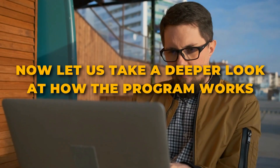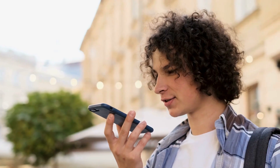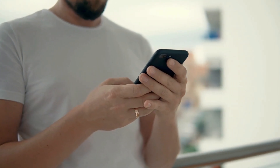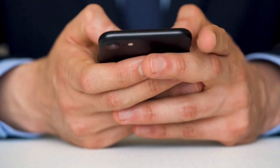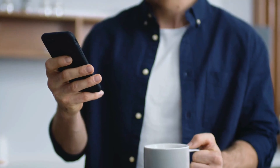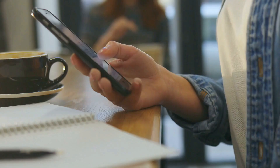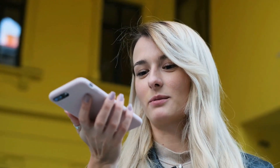Now let us take a deeper look at how the program works. If you need to reserve a table at a restaurant, you say to the assistant, 'Hey Google, book me a table.' The assistant will automatically call the nearest restaurant, but in case you want to choose a specific restaurant, you will have to specify the area or the name of the desired restaurant. Then you will be offered to choose the cuisine — Chinese, Thai, barbecue, or any other. Having chosen the desired restaurant, you proceed to a conversation with Duplex, say the desired booking time and the number of people. However, all these steps can be skipped by choosing a seat in Google Maps and clicking 'Book a Table' there.